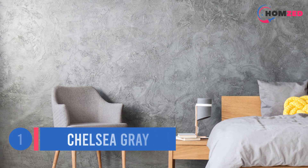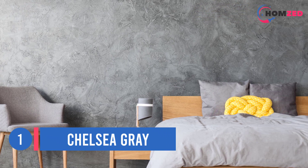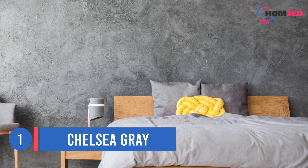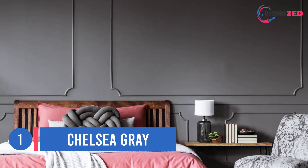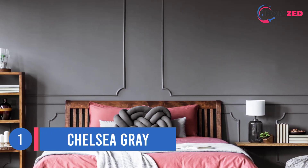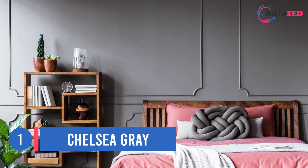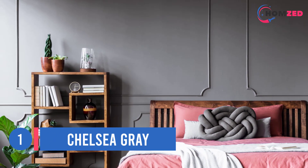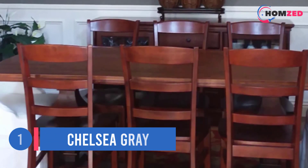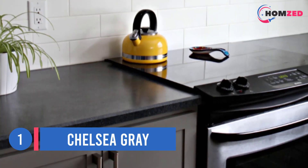Number one: Chelsea Gray. Chelsea Gray has an LRV of 22, making it a popular choice for cabinets, exteriors, and even all of the walls in a room. With that moderate LRV it's the right depth to add drama and style to a space without weighing it down too much. In the above dining room, look at how sharp Chelsea Gray looks with the white trim work — you'll get a similar look using Benjamin Moore Chantilly Lace with Chelsea Gray.